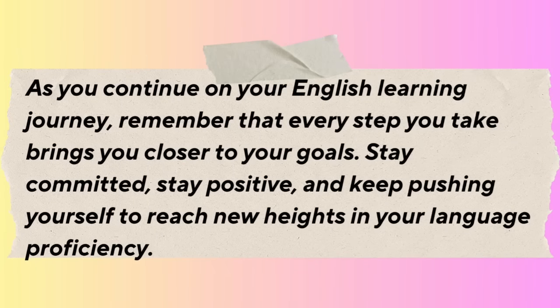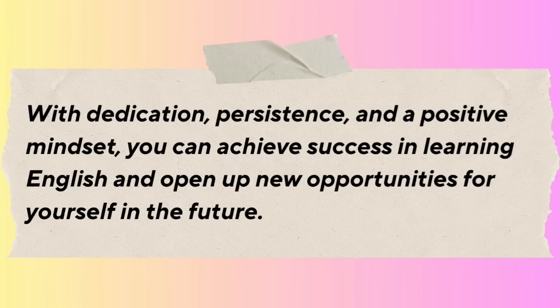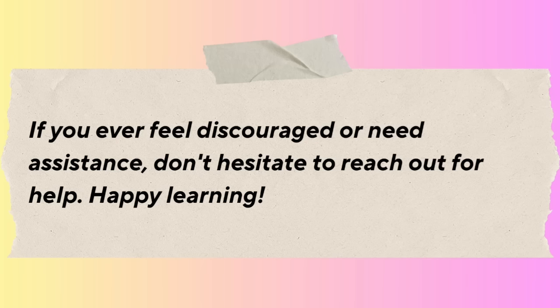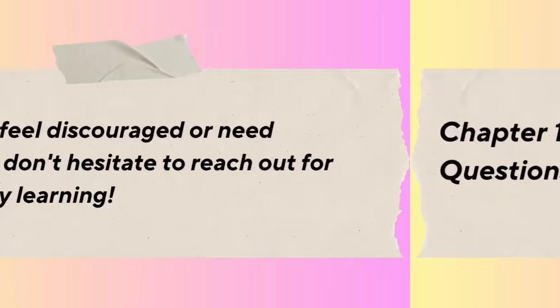As you continue on your English learning journey, remember that every step you take brings you closer to your goals. Stay committed, stay positive, and keep pushing yourself to reach new heights in your language proficiency. With dedication, persistence, and a positive mindset, you can achieve success in learning English and open up new opportunities for yourself in the future. We wish you the best of luck on your English learning journey. Keep up the good work, and remember that we're here to support you every step of the way.